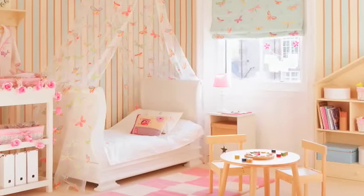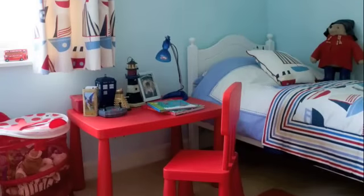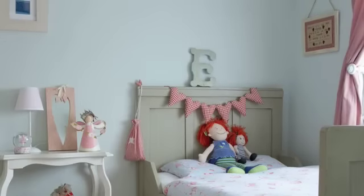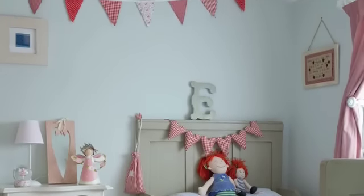As they grow, energetic toddlers will need a place for supervised play, as well as a secure and cosy bed to encourage them to snuggle down at night. Children grow out of fads quickly, so rather than decorating an entire room in Toy Story 3, choose a neutral backdrop and introduce colour with textiles.